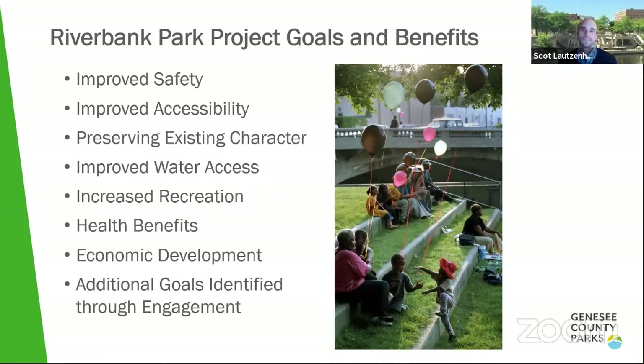Returning to the project goals and benefits, one I want to note is preservation and enhancing of existing character. Through all the engagement to date, we've heard how important parts of Riverbank Park are to everyone, so that's something we've been trying to achieve alongside the other project goals.